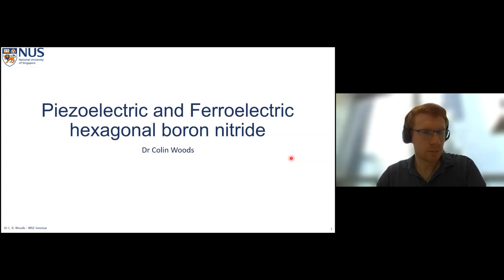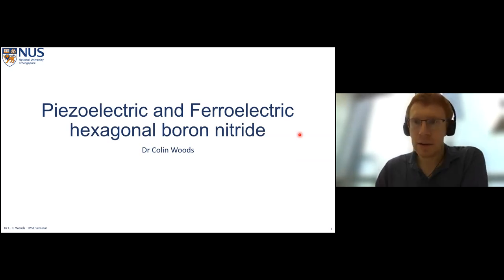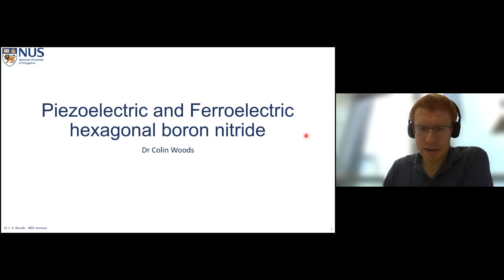Dr. Wu's current interests are in strain engineering and emerging phenomena in 2D crystals. I welcome Dr. Wu to give us this presentation. Thank you for the very kind introduction. I'll mention that I joined NUS in November and I've had a very warm welcome since I arrived. I'm very pleased to welcome you all this morning and to introduce some of our more recent work.